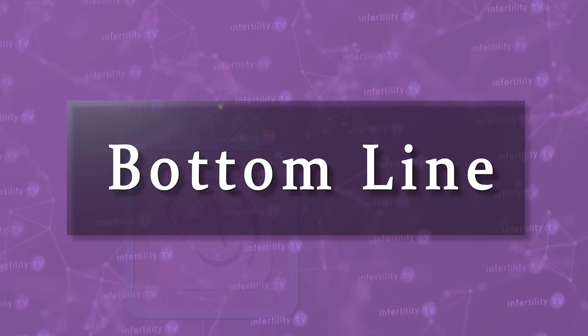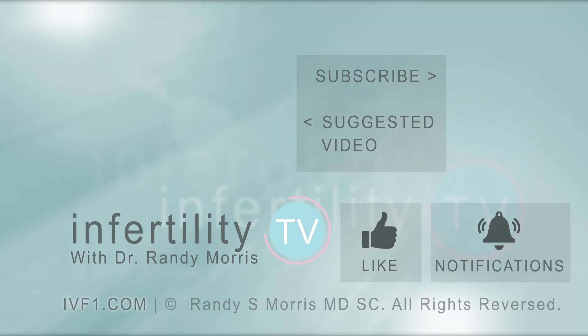Our InfertilityTV bottom line is this: embryos that have been frozen and thawed multiple times may have a lower chance for producing a live birth. There may be embryos that are not available for transfer because they didn't survive a second thaw, though that percentage is low. It is important to discuss these issues with your doctor to determine whether multiple embryo thaws is something that you want to do. InfertilityTV is your most trusted source for accurate information on infertility and miscarriage. If you are not a subscriber yet, hit the subscribe button right now. A new episode is released every week — don't miss any episodes. You can also check us out on our website IVF1.com, where you can become a patient.